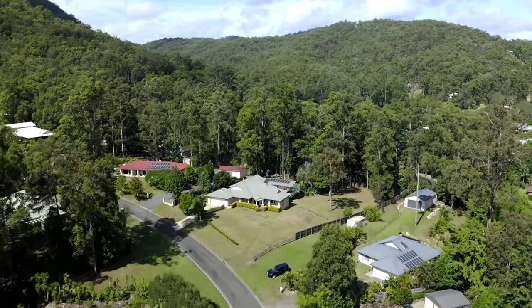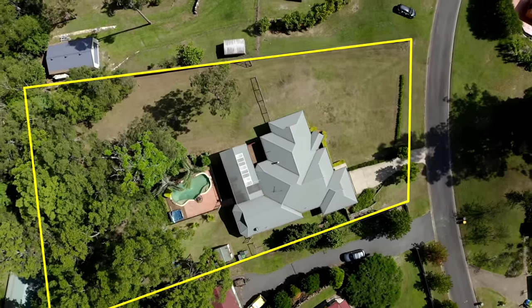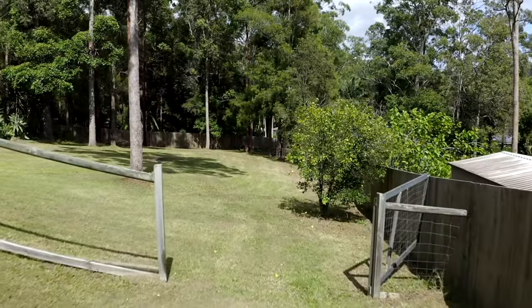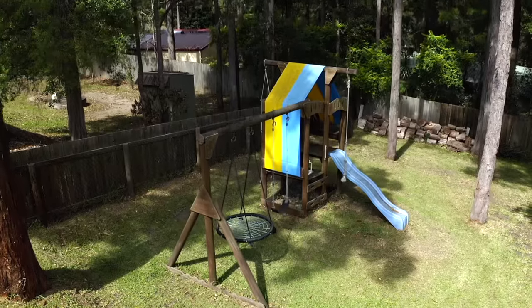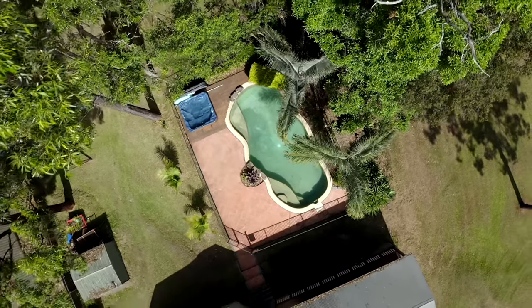Situated in a quiet cul-de-sac on a fully fenced, entirely usable 3,000 square meter block with side access, a children's play area, and of course the all-important in-ground pool.